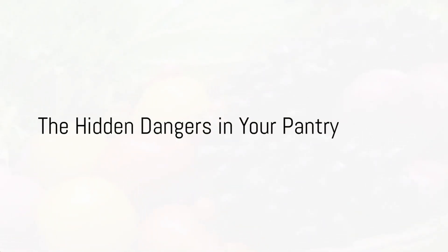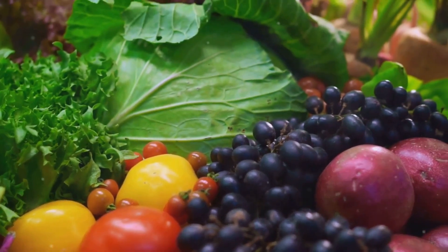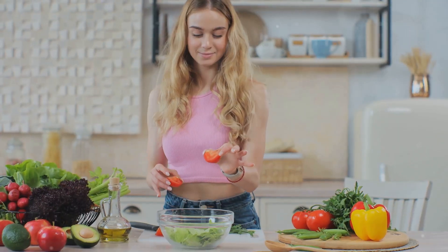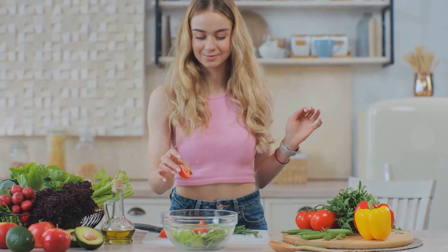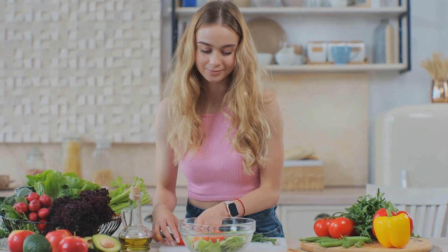Have you ever wondered what's really in those convenient, ready-to-eat meals that line supermarket shelves? In today's fast-paced world, processed foods have become a staple in many of our diets. They're quick, they're easy, and let's face it, often they're quite tasty. But have we ever stopped to think about what we're really consuming?